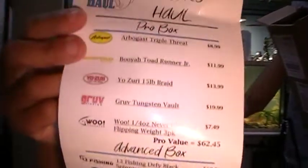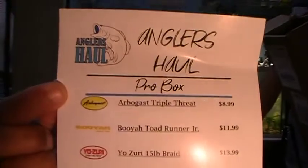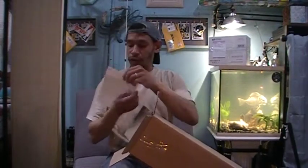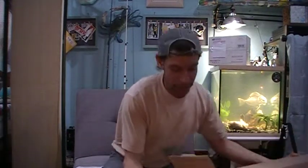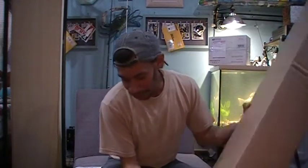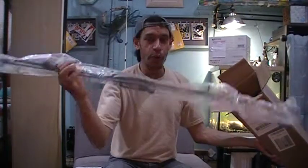I get the advanced box, not just the pro box, so I get all the pro box tier items and then they add a few extra items to increase my value. I'm going to pour this out on the floor and make an absolute mess with all of this packing paper.